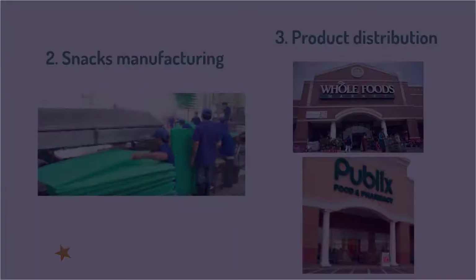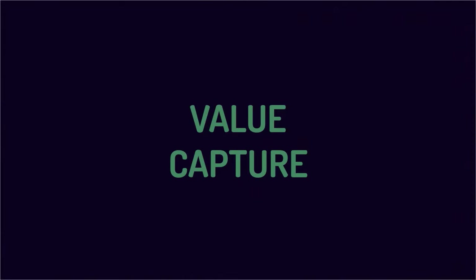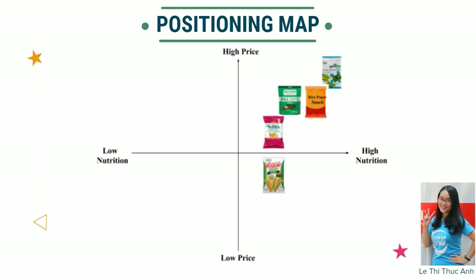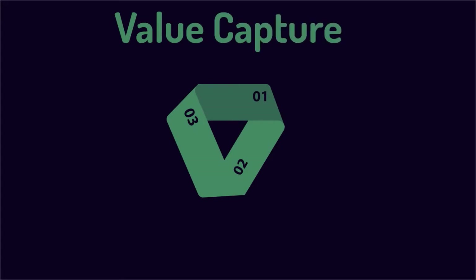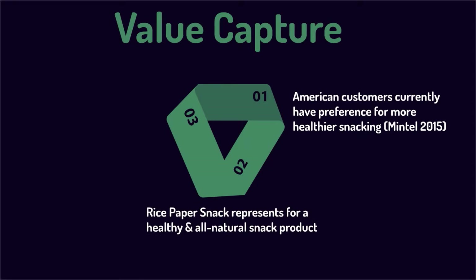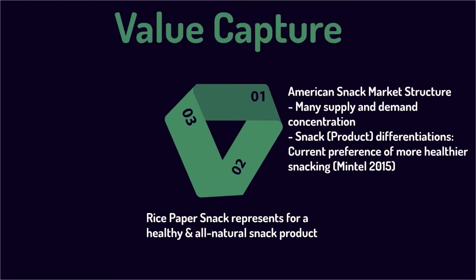In this part, the rice paper snack's market positioning is combined into value capture. The rice paper snack positions itself as high nutrition at an affordable price to be competitive with the Korean brand Gimme Health Foods Organic Roasted Seaweed Snacks. Cost-based pricing is recommended because American customers prefer healthier daily snacks and are willing to pay more for best-value products, while the rice paper snack represents a healthy and all-natural product, making price-setting more straightforward while still attracting customers.